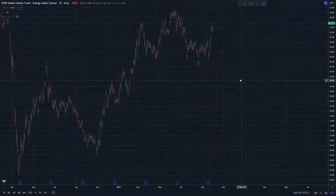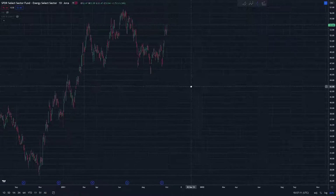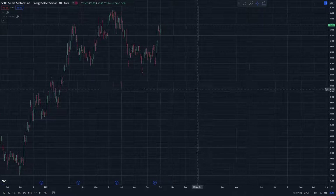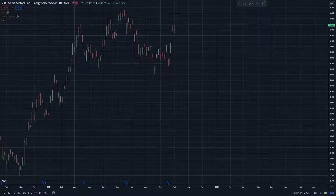Anyway, that's my current take on XLE. Interesting action since the last time I looked at it — always keeps you on your toes, for sure. All right, Serial Trader signing off.